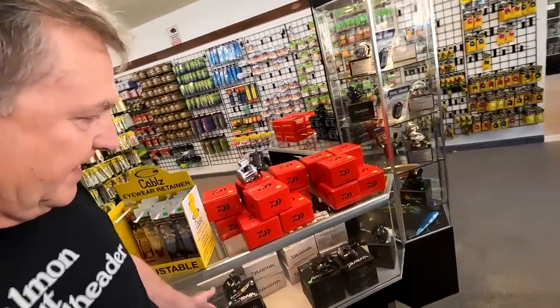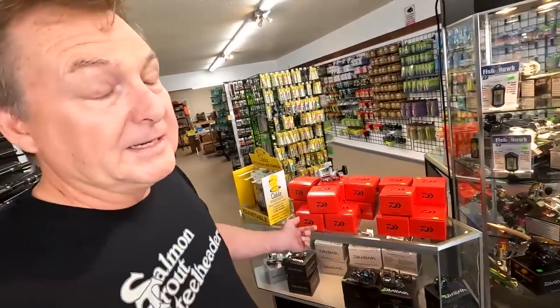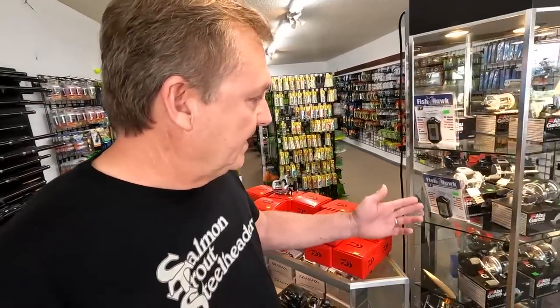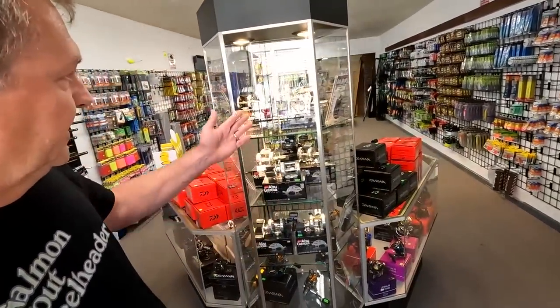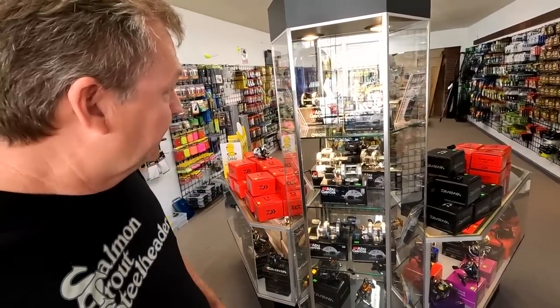We've got a lot of good bait casters. Got some Tatulas and some Lexa 100s in — I forgot to bring them in, they're in the truck. We just got some Lexa 100 line counters delivered this morning. Some Abu reels here — old-fashioned reels, good line counters. Those are good quality for the money. If you want an inexpensive reel, I think the Abus are definitely the way to go.